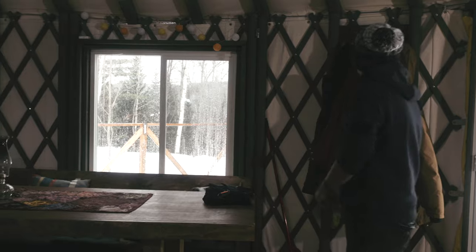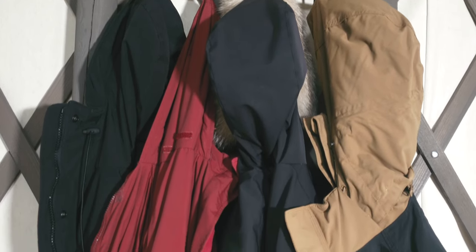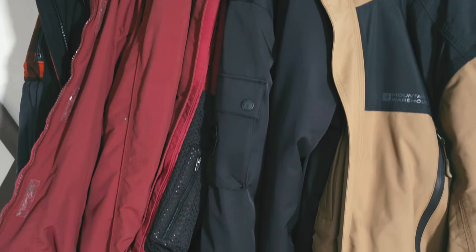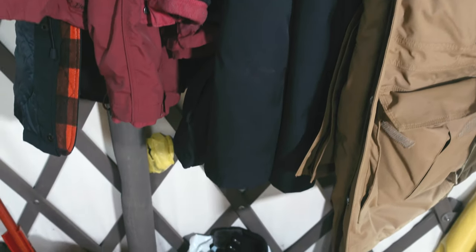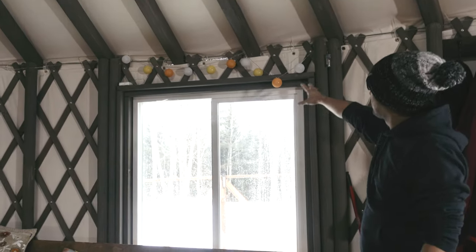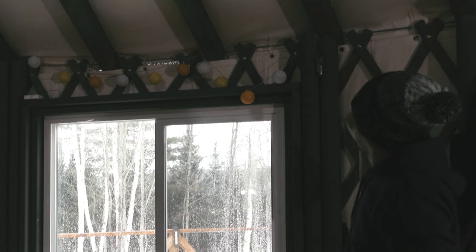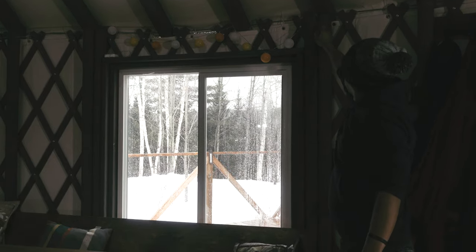Here we have a jacket rack where you can put all your winter stuff. The owners put a lot of decor here — kind of a Christmas vibe. You just have to switch it on. It's hard to see clearly because it's daytime, but looking up at the dome you can see a lot of beams.